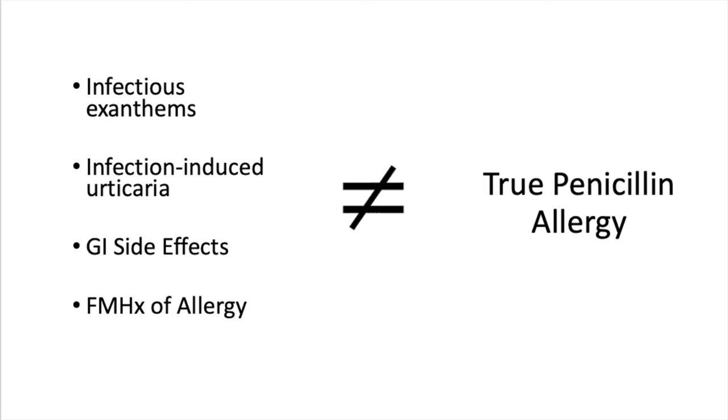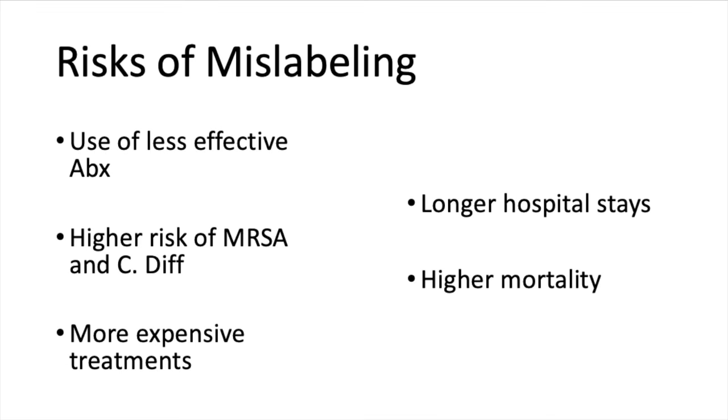And even in the case of true penicillin allergy, most people will eventually grow out of their allergy, usually after 5 to 10 years. So why does any of this matter? Well, penicillin allergy labels are harmful to patients. A quick look at the literature makes this clear. Studies comparing patients labeled with penicillin allergy to those without show that patients labeled penicillin allergic receive less effective antibiotics for their infections, have higher risk of developing infections like MRSA and C. diff due to alternate antibiotic use, have more expensive treatments and longer lengths of stay in hospital, and even higher mortality.